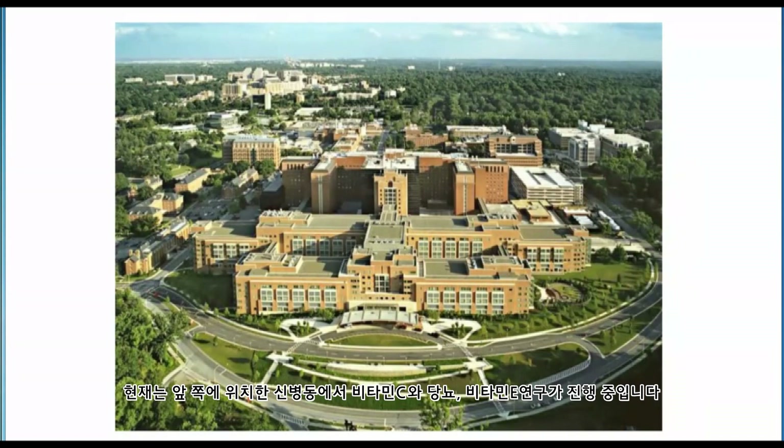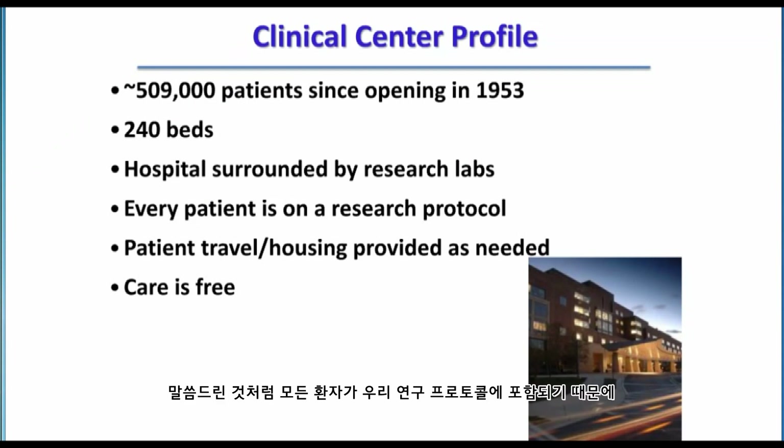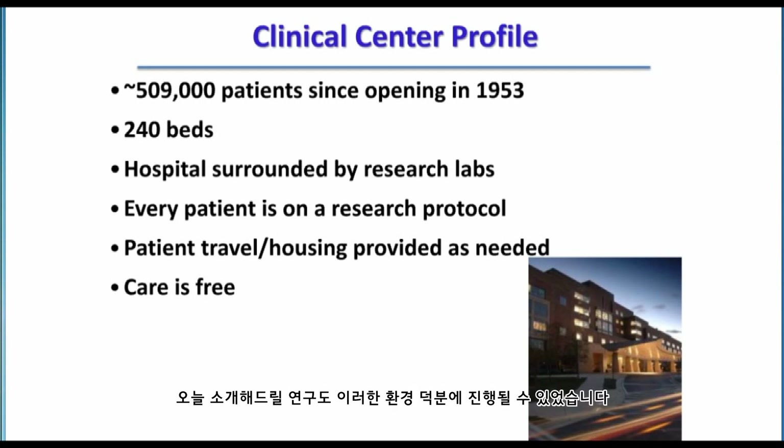The vitamin C studies I am going to tell you about were done in the older brick building, and current studies continue with vitamin C in diabetes and with vitamin E in the new building in the foreground. The hospital currently has 240 beds. There is close proximity to research labs. Every patient who comes has to be part of a research protocol. Our care at the National Institutes of Health is free — an ideal environment for bench-to-bedside research.